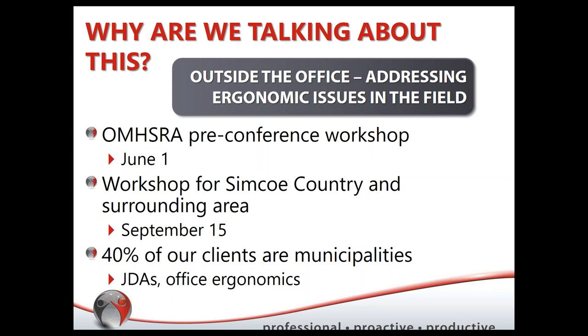Something we've been talking with current clients about is how to branch beyond office ergonomics — they want to be doing more. We identified that as a potential gap, and we're hearing from clients that they want to be able to do more beyond the office. Hence the workshop: 'Outside the Office — Addressing Ergonomic Issues in the Field.' That topic was born.